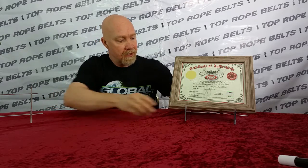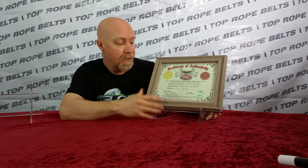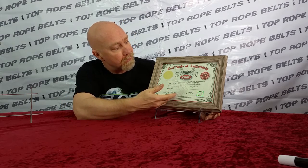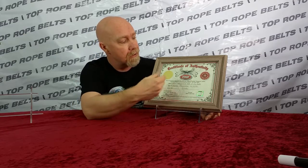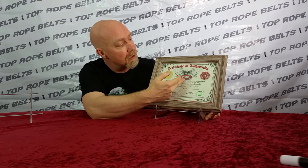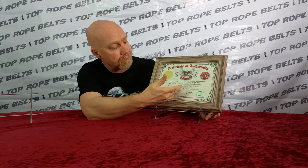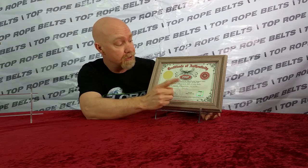Now I'll tell you about the most exciting thing — getting back to tradition and innovation. I'm really proud to introduce the Top Rope Belts Certificate of Authenticity. I'm even going to send it to you in a frame. This beautiful certificate, designed by one of my graphic artists Dennis, features one of our eagles and the TRB logo. It tells you what it is, the name of your title, the day it was completed, and — what's that? — a serial number. I'll come back to that in just one second.